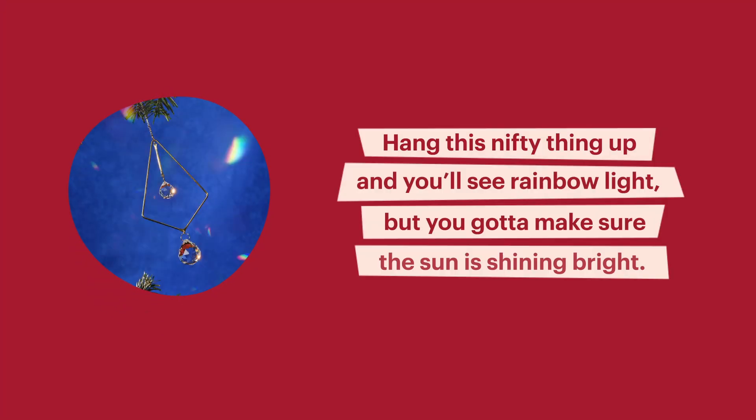You definitely got that half right. But there's more. Okay I'm ready to win — come on let's go. Hang this nifty thing up and you'll see rainbow light, but you've got to make sure the sun is shining bright. I know this! This is a stained glass rainbow window hanging.